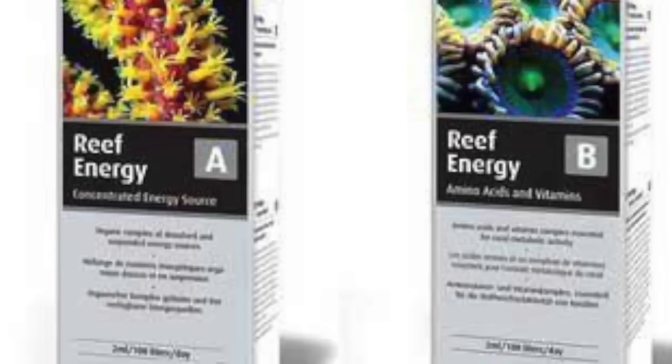They then looked at what else is important beyond the elements that they're using. The next importance comes with nutrient control — this is the algae control program, basically controlling nitrate and phosphate. Next in line is food and nutrition. The coral's got to eat. Reef Energy is Red Sea's solution to coral food.